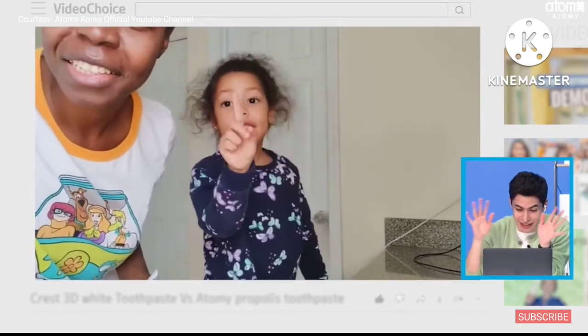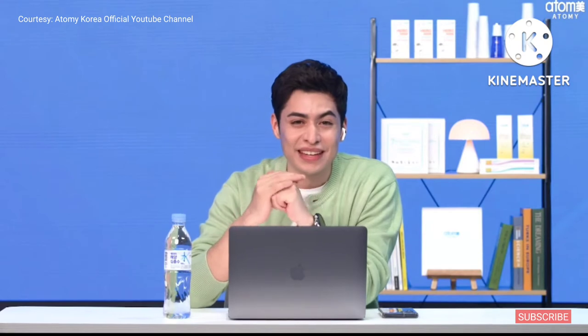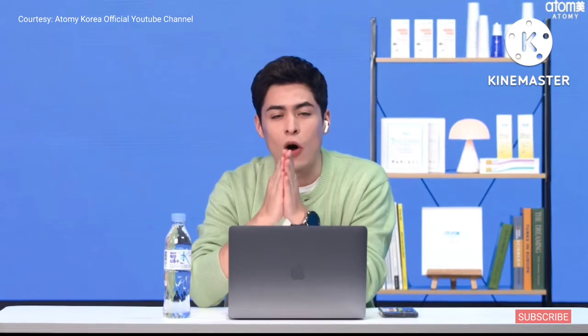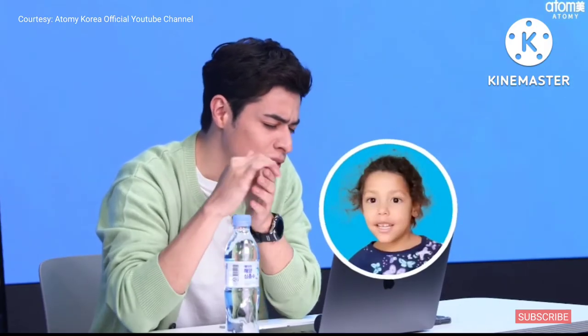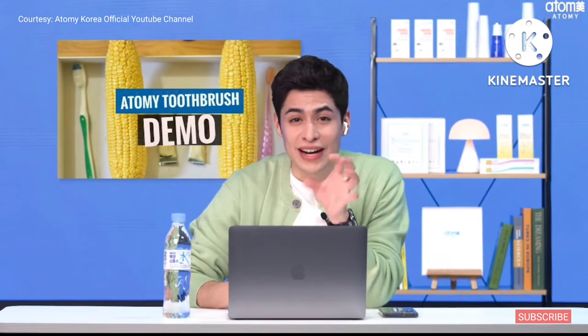So Atomy toothpaste is definitely a best seller for one reason — it's a toothpaste that works for all ages. Mary, I hope you keep your teeth clean and maintain these good habits. Okay, let's go to the next video. We've covered the toothpaste so we can leave that aside.